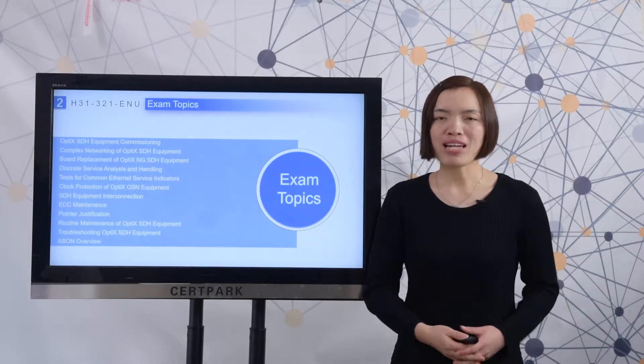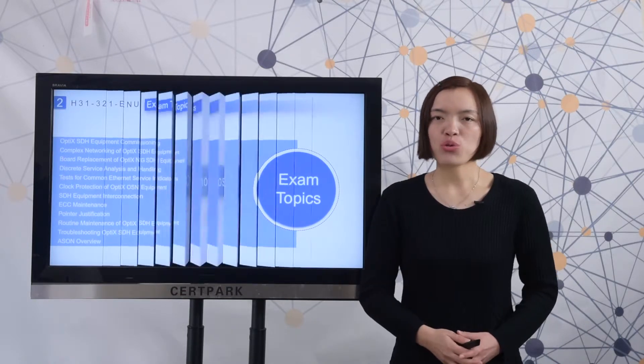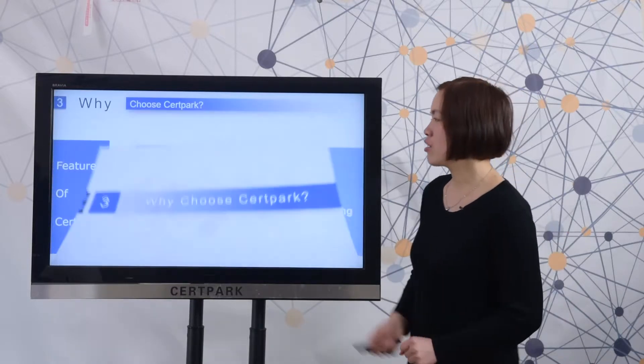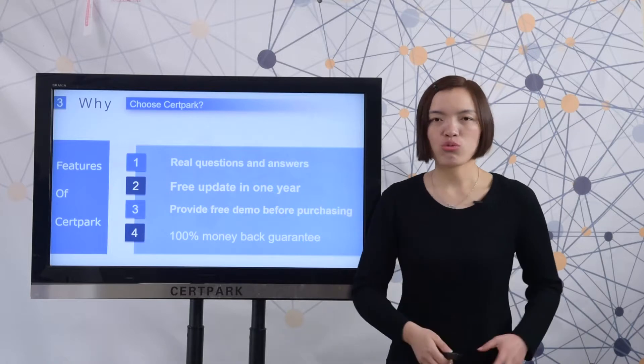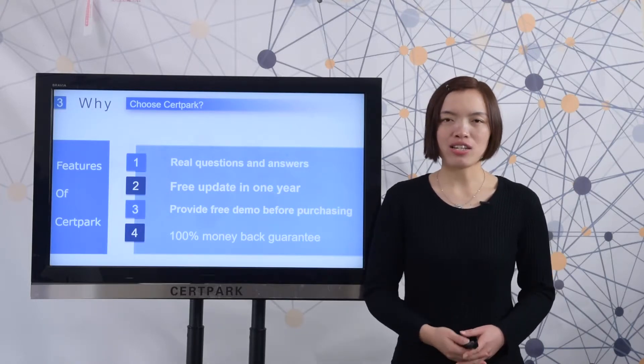Which site provides the best preparation material? It is Thirdpack. Let me show you why to choose Thirdpack material. Here you can check the features of Thirdpack. One, Thirdpack provides real questions and answers, which can make sure you pass the test easily.